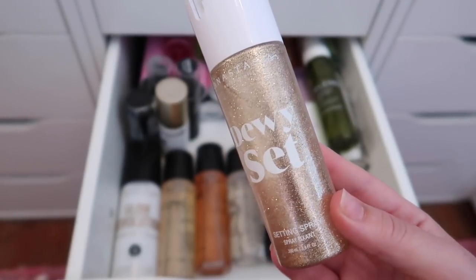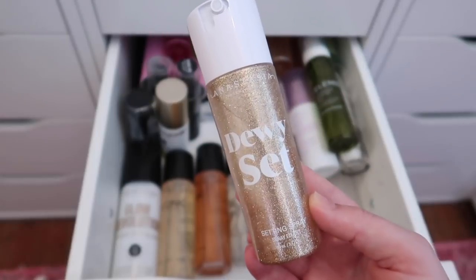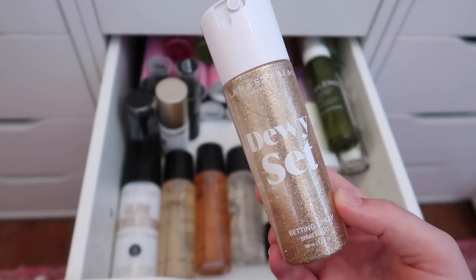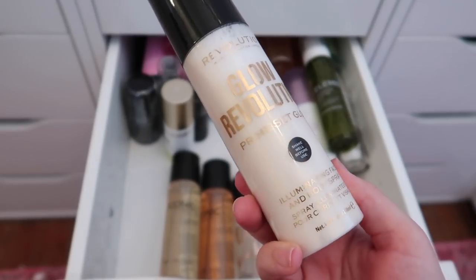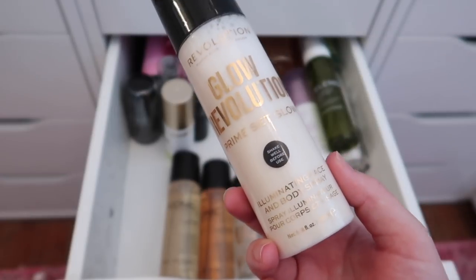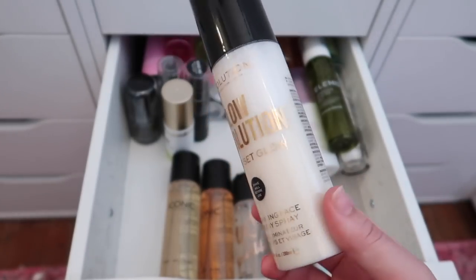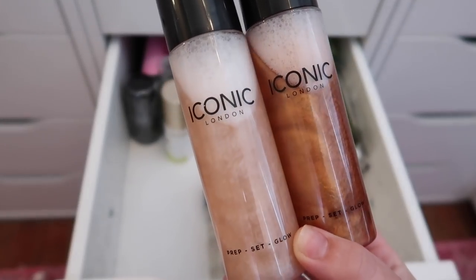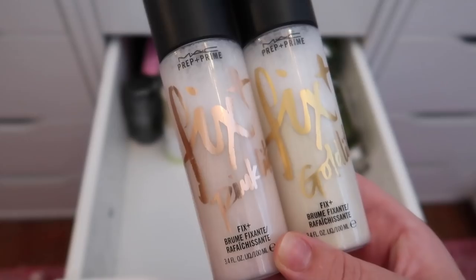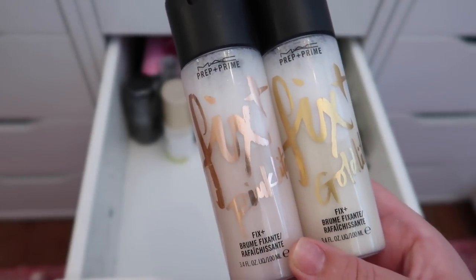I'm definitely keeping the Anastasia Dewy Set Setting Spray — the packaging is everything and I love the scent. I have five glowy setting sprays — I don't need that many. I'm decluttering the Revolution Glow Prime Set Glow Spray since it's too glittery for my face, but I'll pass it to my mom. I'm keeping both Iconic London sprays and both MAC ones — Pink Light and Gold Light — plus a regular MAC Fix+.